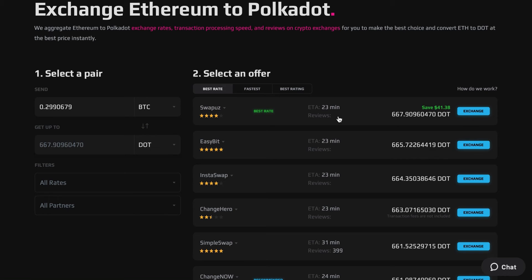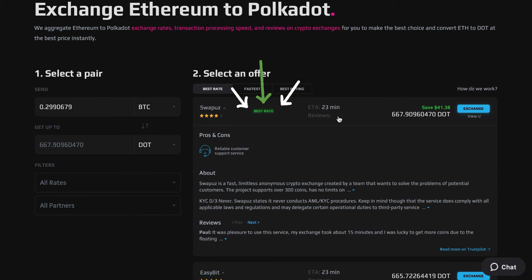On the screen, you'll find multiple exchange offers with the best rate placed at top. Press the toggle to see the exchange provider's pros and comments.